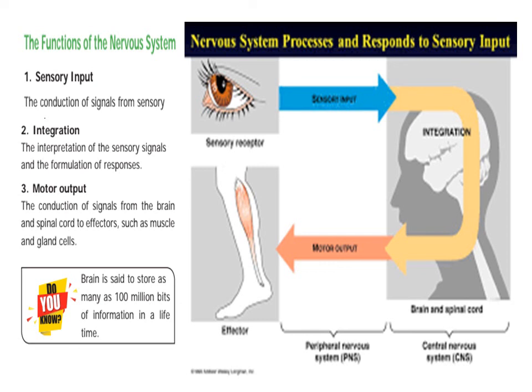The brain is set to store as many as 100 million bits of information in a lifetime. So we have 100 million bits of information — the computer chip is 64GB — so the brain has much greater storage capacity.